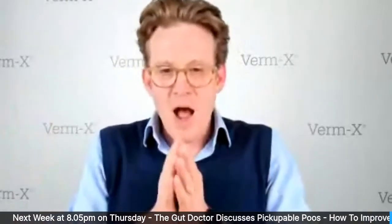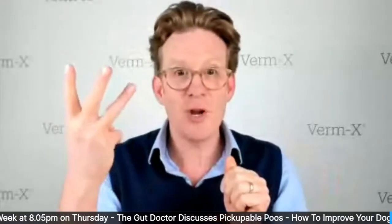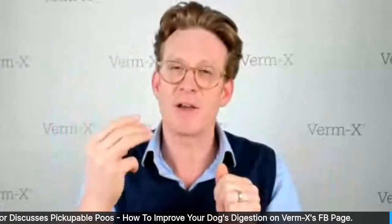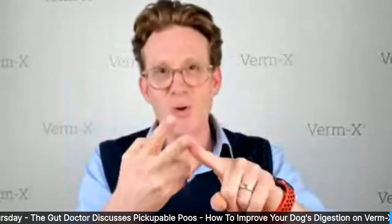I'm going to give you in 20 minutes what took me about a year of dermatology lectures at college. I call it the 'one-two-three of itch in dogs.' I've divided the reasons dogs itch into three categories. Number one is parasites, number two is allergies, and number three is infection. That covers 99% of everything that makes dogs itch.